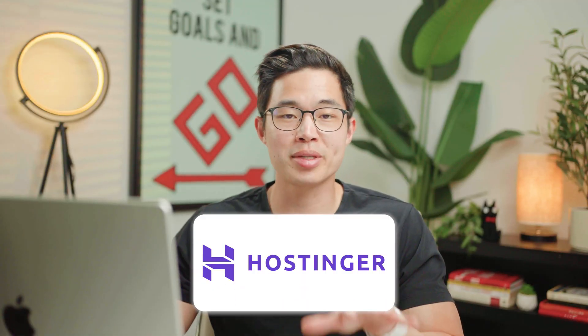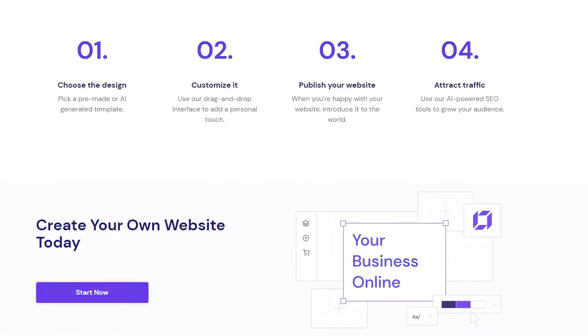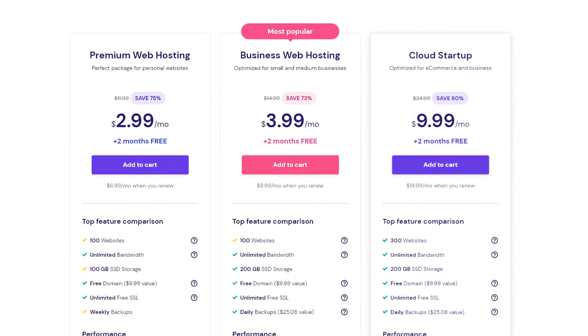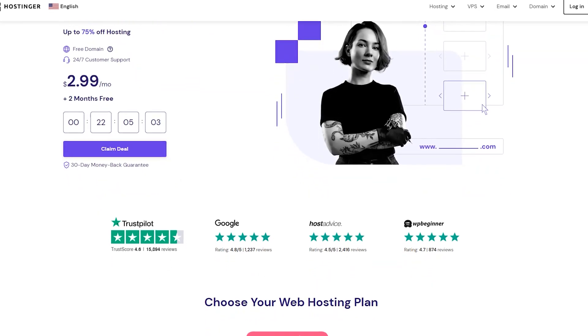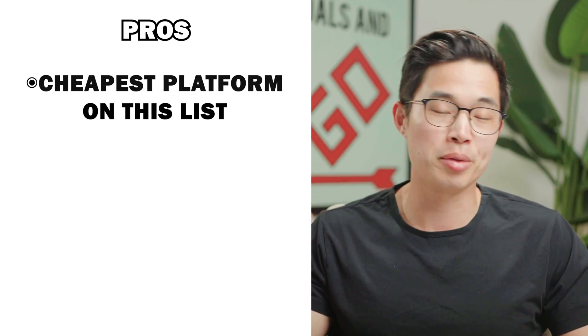Next is the Hostinger website builder. Hostinger is actually a WordPress hosting service, but with their service you don't actually need to use WordPress — you can build and host your website directly using their builder. I do have another step-by-step video showing you how to use the Hostinger website builder on my other channel. Overall, I think this website builder is a perfect blend of pricing, features, and design. Hostinger is very affordable, and if you use my coupon code CHARLIECHANG, it's going to make it even cheaper. Probably the biggest pro is their pricing — Hostinger is by far the cheapest website builder on this list.